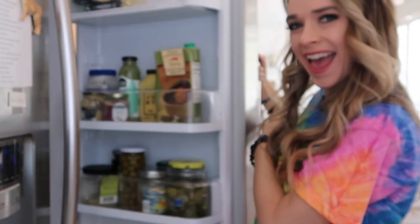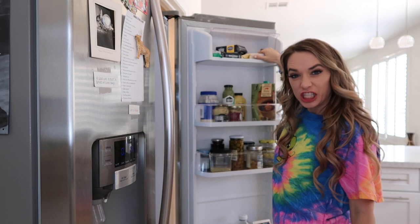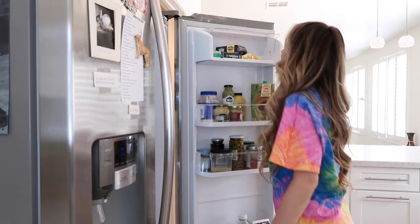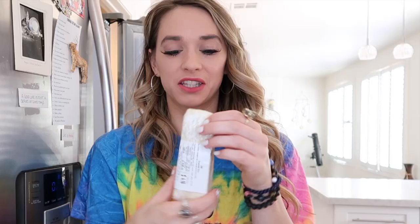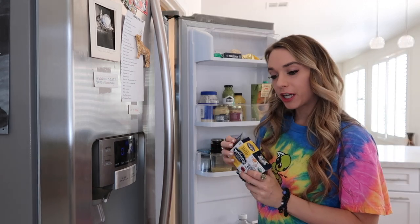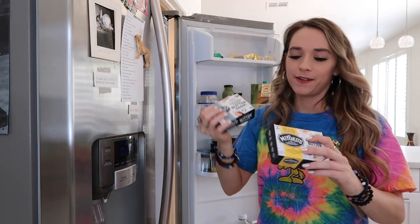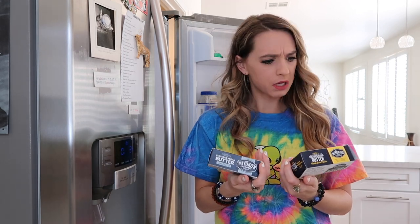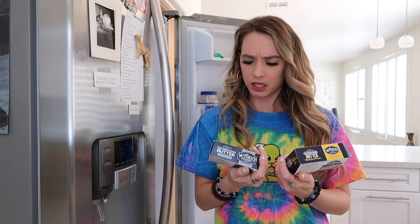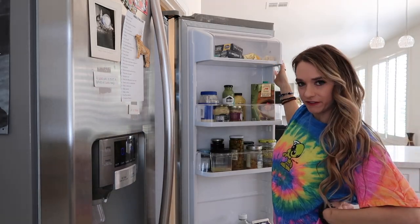Fridge time! The very top shelf is where we keep our butters, garlic, and cheeses. I don't eat cheese of course, but my boyfriend has gorgonzola right now. He's got his regular butter because he will not do any kind of vegan dairy unless I sneak it in. I keep my vegan butter here — I actually have two kinds from the same brand, one's unsalted. This is my favorite vegan butter brand.